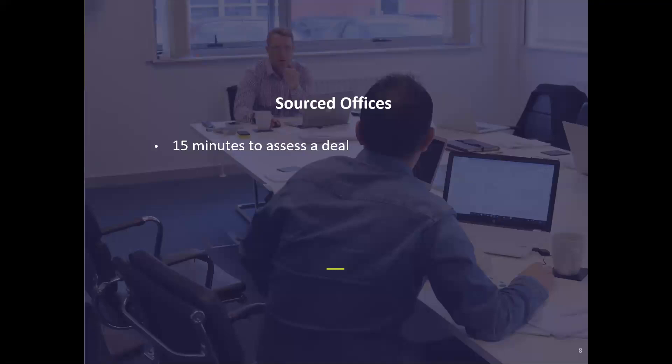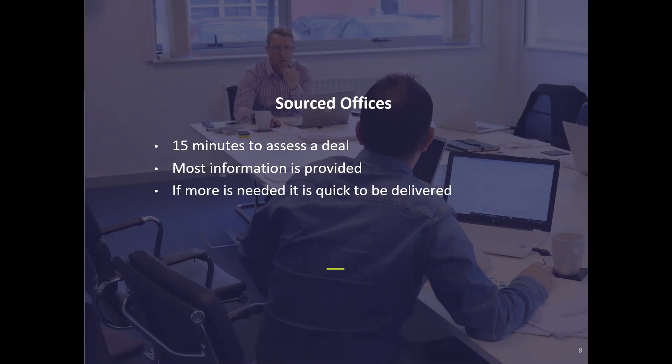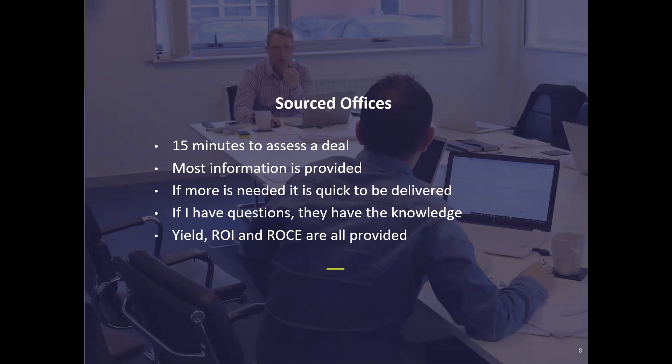From the Sourced offices it probably takes me about 15 minutes to assess a deal — most information is already provided and if more is needed it's very quick to get. One of my bug bears is yield, return on investment, and return on capital employed, because I don't think everybody who calculates these numbers really understands the differences and how to calculate them properly. The Sourced offices do, which is why I'm getting accurate numbers from them. For email lists the information is generally at a high level, but getting more information is always tough because you're one in a queue of potentially hundreds of people asking questions about that deal.